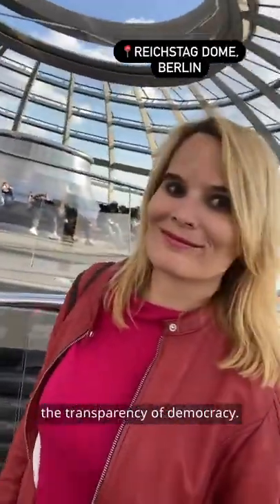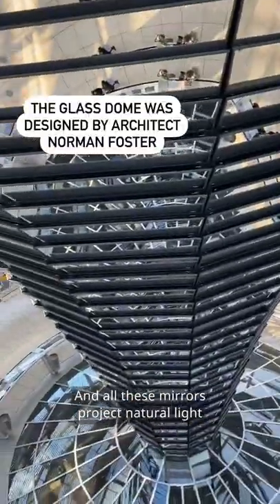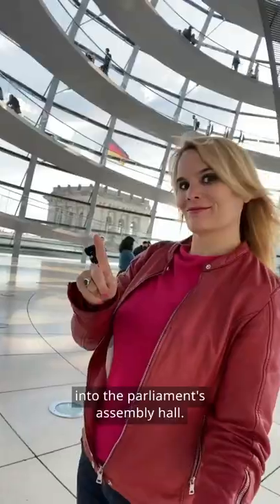The glass is supposed to symbolize the transparency of democracy, and all these mirrors project natural light into the Parliament's assembly hall.